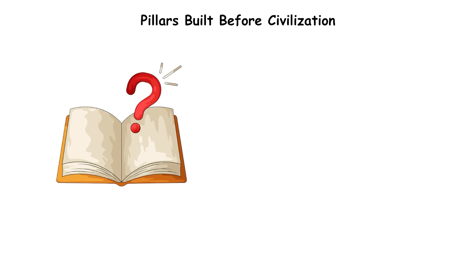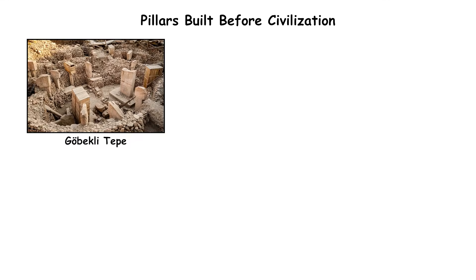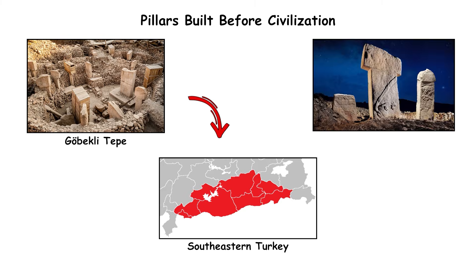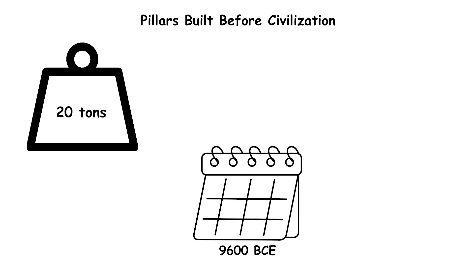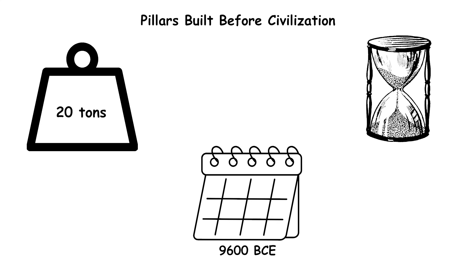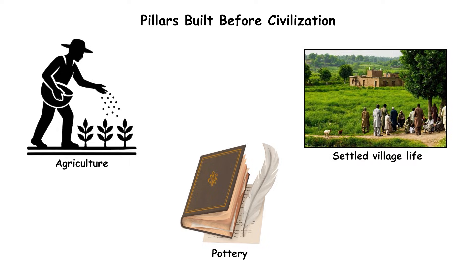Pillars Built Before Civilization. The mystery begins with chronology. Göbekli Tepe in southeastern Turkey features circular enclosures of T-shaped limestone pillars weighing up to 20 tons, built around 9,600 BCE — thousands of years before agriculture, pottery, or settled village life appeared in the region.